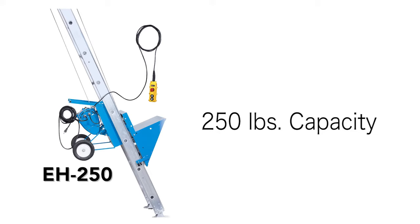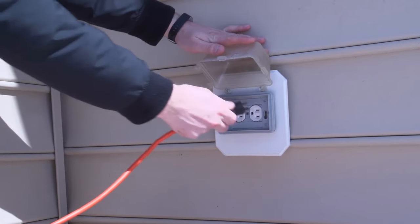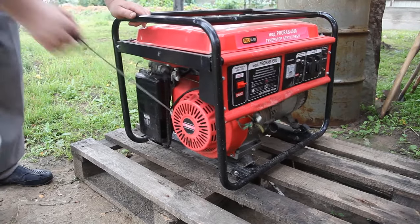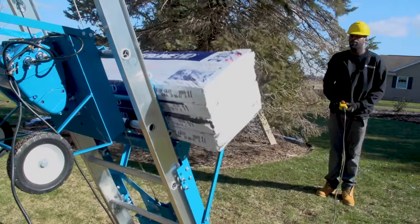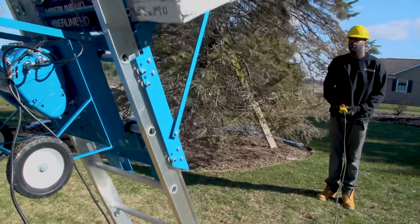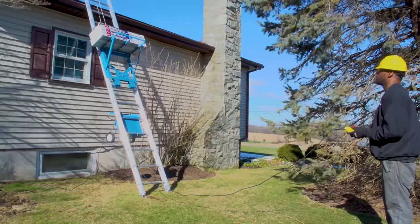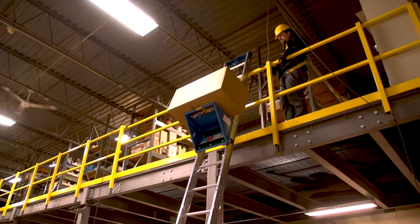Our EH 250, as well as our larger capacity EH 500, run on regular 110-volt current and can plug into any household outlet or portable generator. Our electric series allows the operator to stand up to 16 feet away from the load deck when operating the hoist, making it the safest hoist on the market.